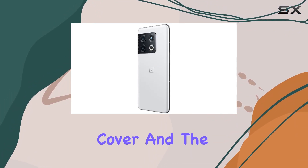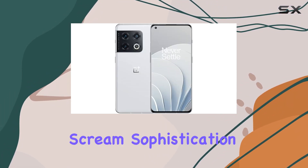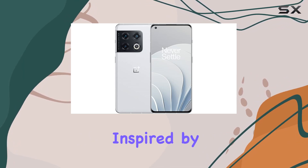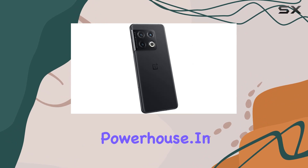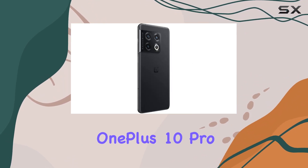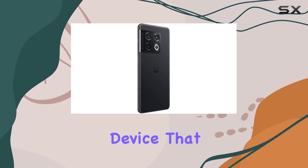OnePlus has also nailed the design game. The 3D ceramic rear camera cover and the overall streamlined design language screams sophistication. The color options, inspired by nature, add a touch of elegance to this technological powerhouse.